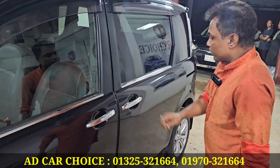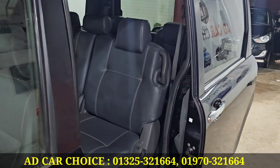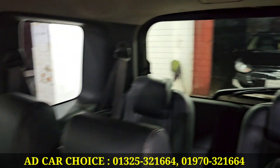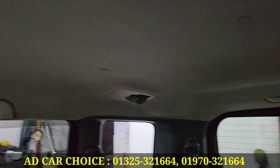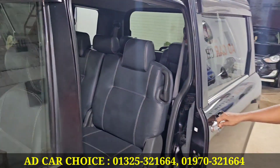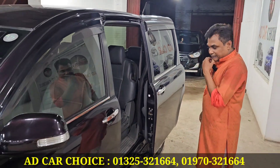2-door power, 2-door power, ceiling monitor, 7-seater, total 7-seater, octane divider. Toyota 2-door power, 7 tire, 4 wheels.